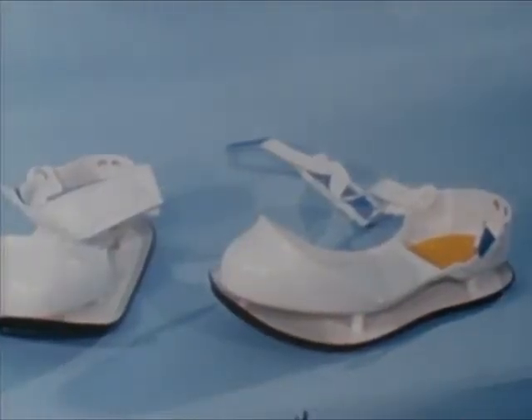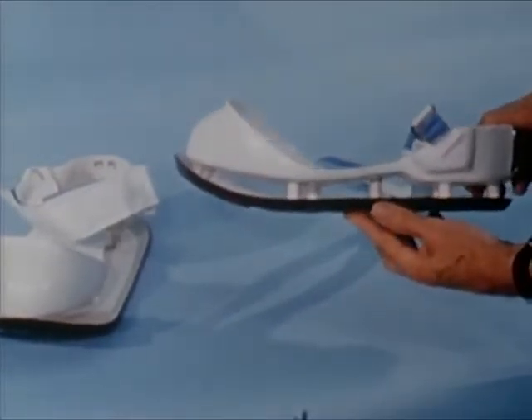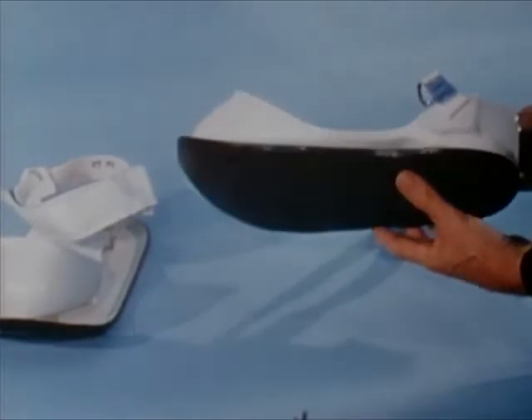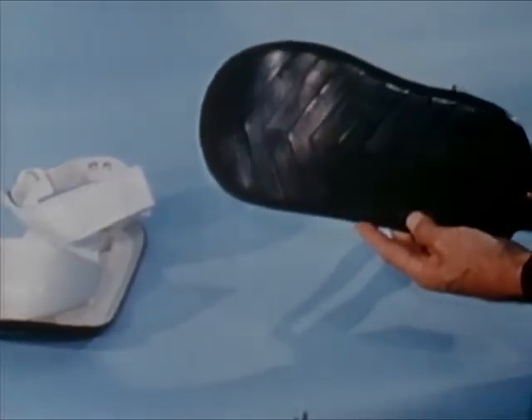Insulated sole sandals are being studied to protect the wearer against conductive heat loss or gain through the boot soles. The sandals would provide a larger tractive footprint in the relatively unknown lunar surface material.